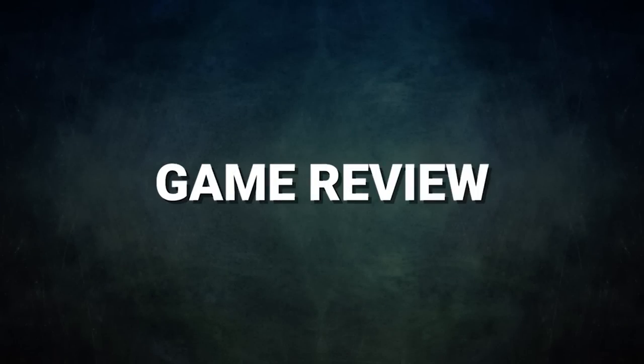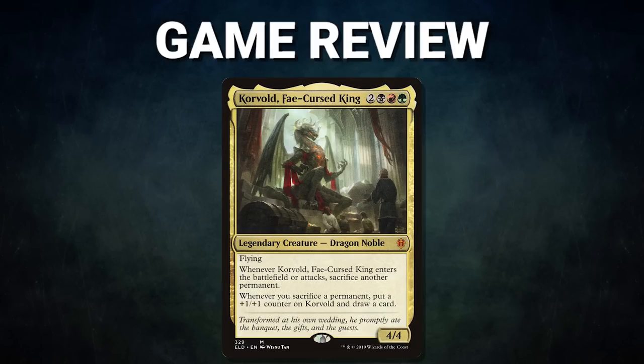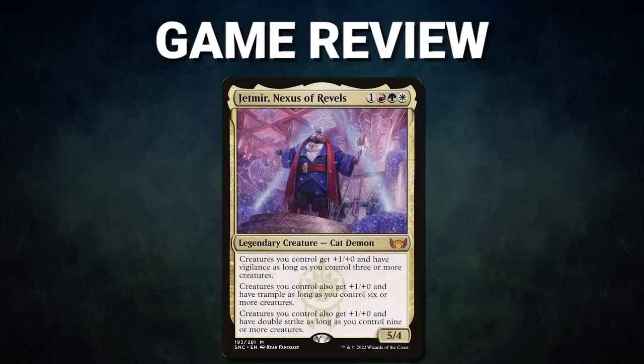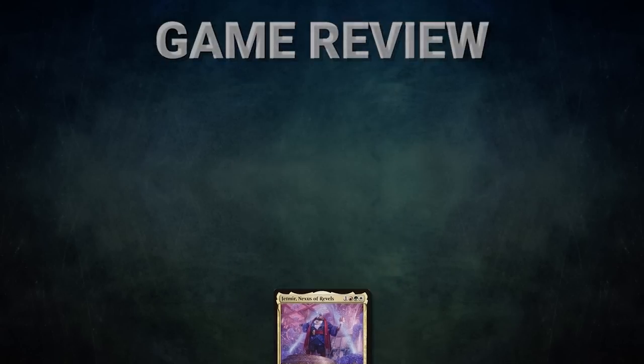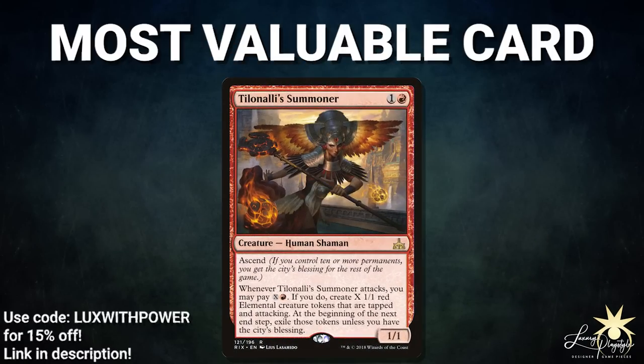Ladies and gentlemen, what an amazing set of games — we got to see all the decks do what they do best. In Game 1, Ashani resolved a Culling Ritual which cleared the board and gave him the mana to ride all the way to the finish line. In Game 2, Peter was doing what Kurik does best — winning explosively fast; it was so quick the other players didn't even see a turn 2. In Game 3, Nick snatched the win from Mike with an overwhelming force of Elementals, showing who the real aggro stacks player is at the cEDH table. The most valuable card, sponsored by Luxury Playstyle, goes to Tiolani Summoner — an unassuming powerhouse in Jetmir that's niche enough people don't pay attention to it until it's too late. Nick kept his head low and Mike didn't realize its power until it was too late.